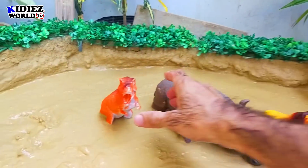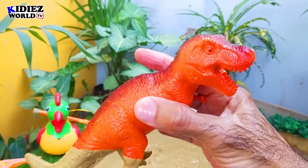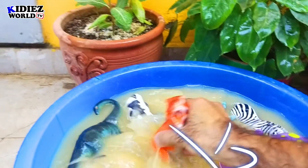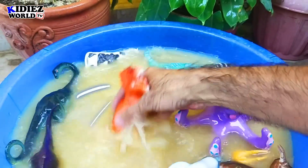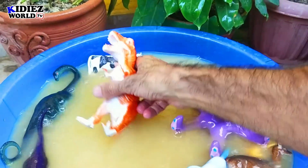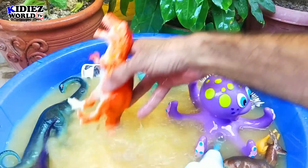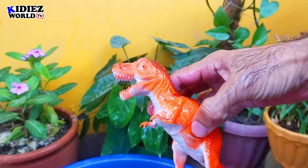And the next one we have is Tyrannosaurus Rex. These big, giant, and very heavy dinosaurs weighed almost 7 metric tons. Carnivorous by diet, and they move on two legs. Tyrannosaurus Rex.